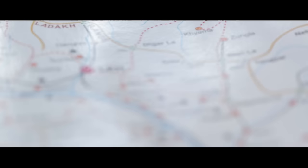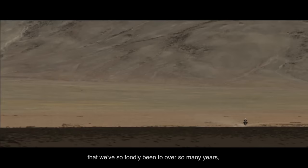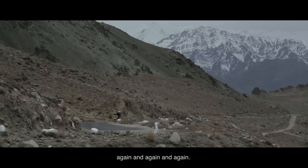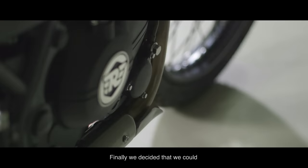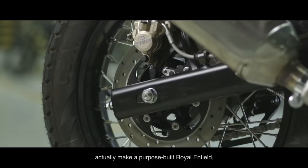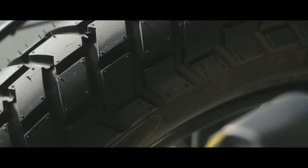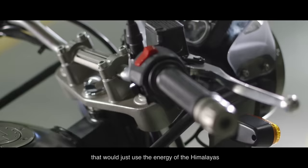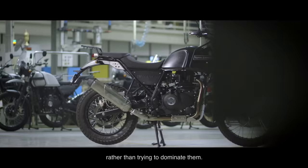Ladakh in the Himalayas has been like a mecca for motorcyclists. It struck us that we hadn't made a special effort to make something for the land that we've so fondly been to over so many years again and again. Over the last 60 years we've learned what it takes to make a motorcycle which can traverse those terrains properly. Finally we decided that we could actually make a purpose-built Royal Enfield for the Himalayas. What we wanted to do was to create a motorcycle that would use the energy of the Himalayas and go with the flow of the Himalayas, rather than trying to dominate them — and that was the entire starting point of our thinking for the Himalayan.